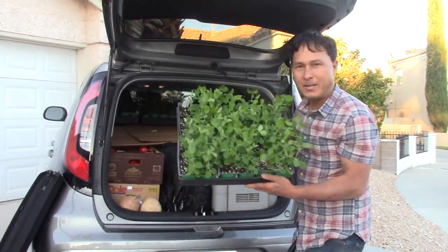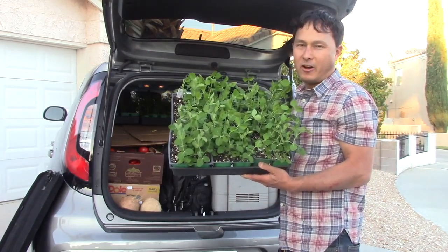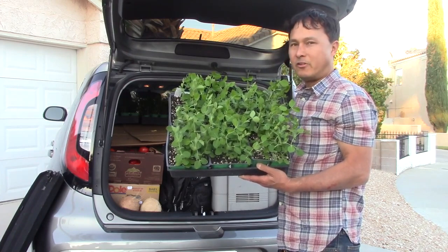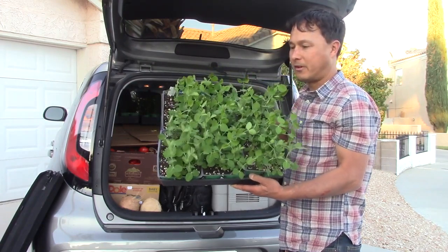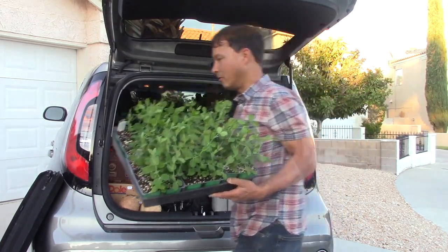Next we've got the sugar snap peas. I'm going to plant them now — they'll grow a little bit and probably won't fruit until maybe next February. They're going to get nice and established. They may not grow a lot in the winter, but it's not cold enough here to kill them, so as soon as the weather starts warming up these guys will be in prime condition and I'll be eating sugar snap peas real early.